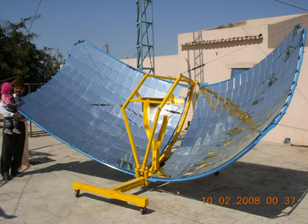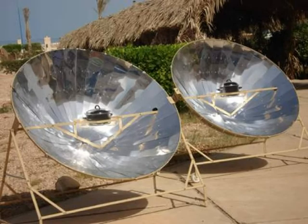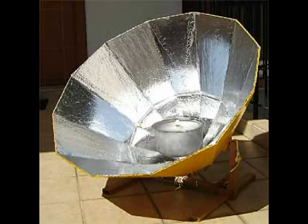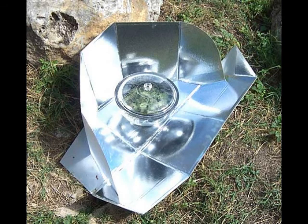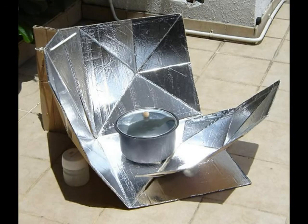Why bother with solar cooking? I believe the answer can be found in simplicity. There's an old acronym called KISS — Keep It Simple Stupid. The idea is that the best approach is often the most straightforward solution to any problem. Let's look at this idea a little more closely as it pertains to cooking.